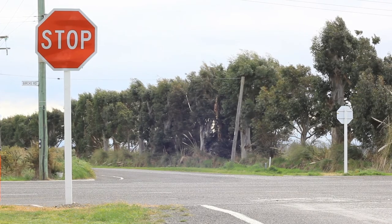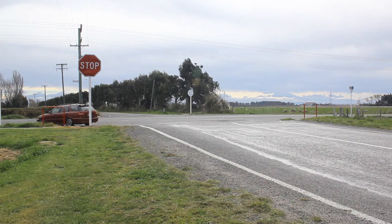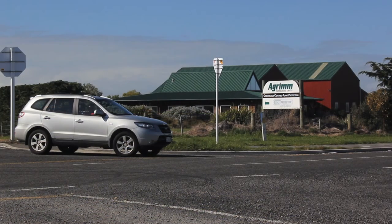Another sign that you will come across is a stop sign. It is important to come to a complete stop before the yellow line. This sign is used at a busy intersection or with limited visibility of oncoming traffic.